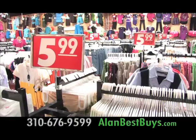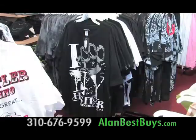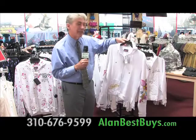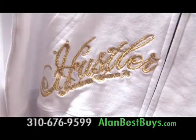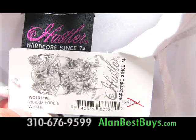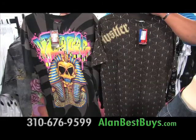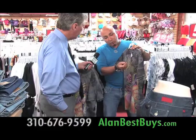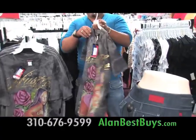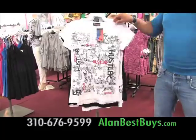New at the High Fashion 599 clothing stores: authentic Hustler clothing for women and also for men. This hoodie originally retailed for almost $50, but here at High Fashion 599 it's only $9.99. These Hustler hoodies come in various colors, styles, and designs — the original Hustler tags are still attached. For the first time, High Fashion 599 clothing stores have stuff for men. Original price $72, here for $5.99 — high-styled Hustler tees with the original tags.